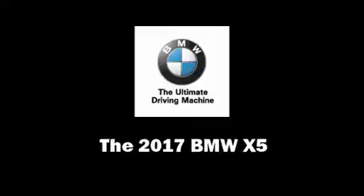You can expect a lot from the 2017 BMW X5. Under the hood, you'll find a six-cylinder engine with more than 300 horsepower, providing a smooth and predictable driving experience.